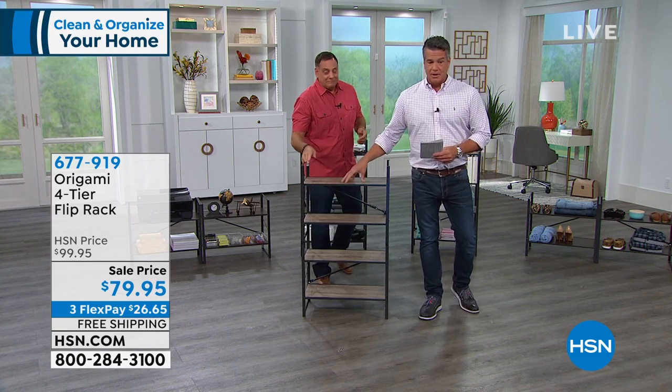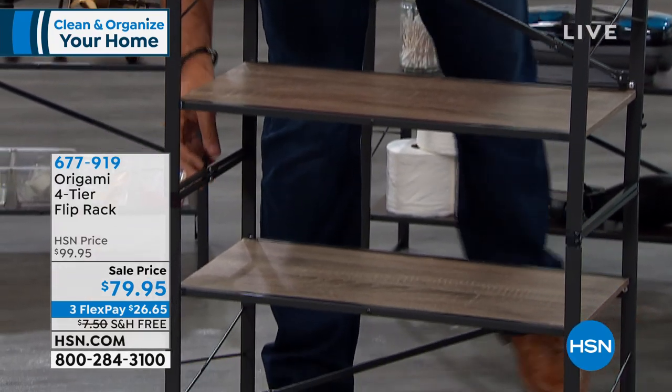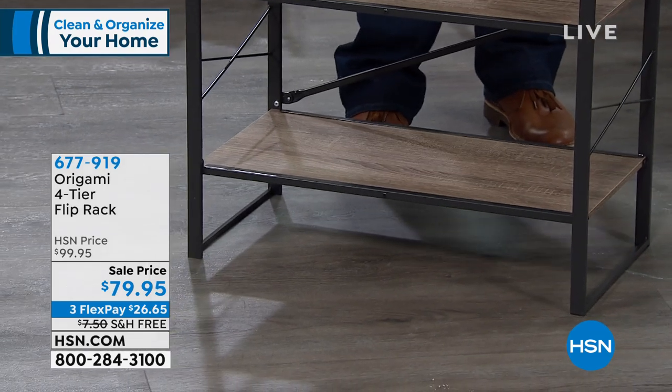We are almost sold out of the gray. Just a handful left — about six of those. If you want to get that, the espresso is a great color too. I love the espresso. Most of the shelves are going to be covered anyway.